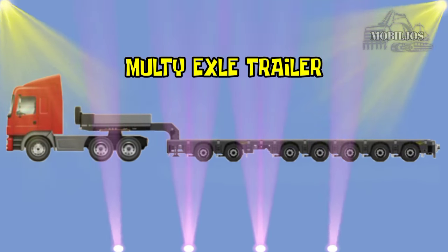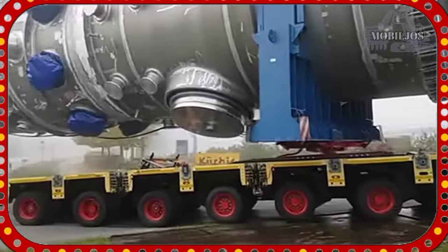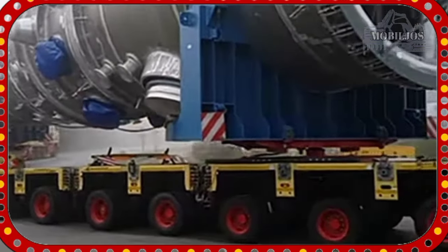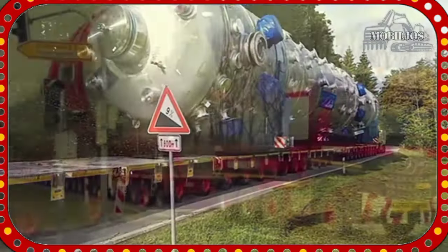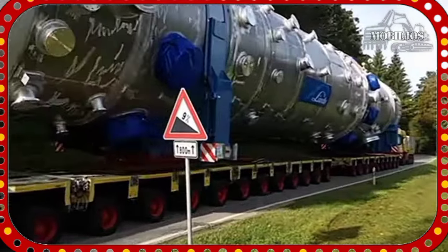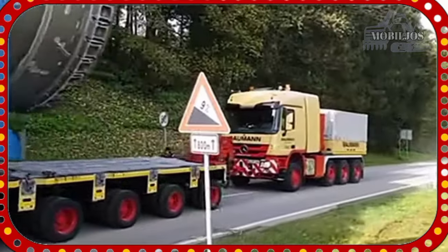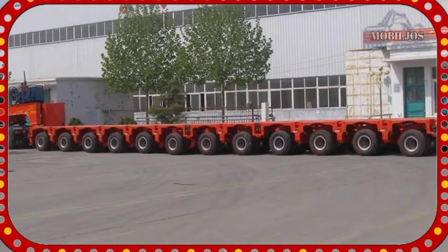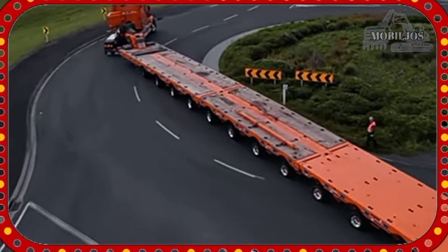Multi-Axle Trailer. Multi-Axle Trailer adalah salah satu trailer yang memiliki lebih dari satu poros roda belakang. Trailer ini dirancang untuk membawa beban yang lebih besar daripada trailer biasa pada umumnya. Dengan memiliki lebih banyak poros roda, Multi-Axle Trailer dapat mendistribusikan bobot beban secara lebih merata sehingga mengurangi tekanan pada setiap poros dan meningkatkan stabilitas serta keamanan saat bergerak.